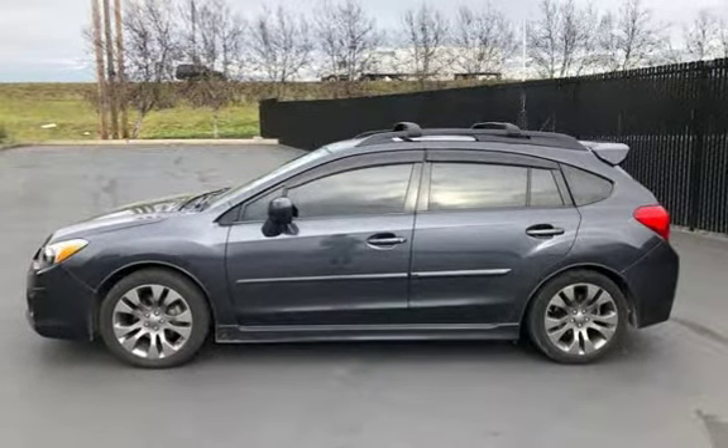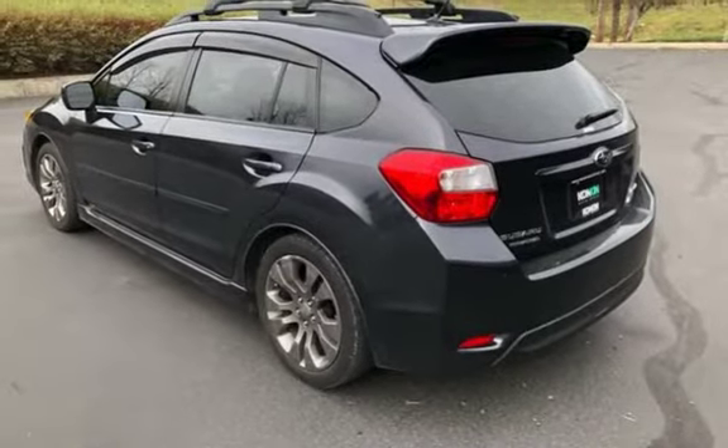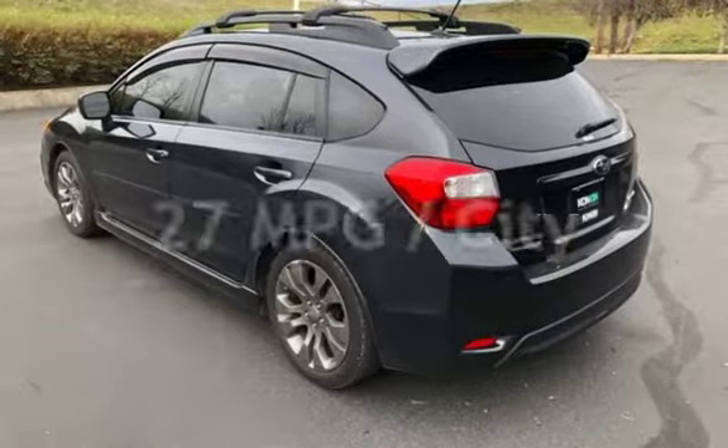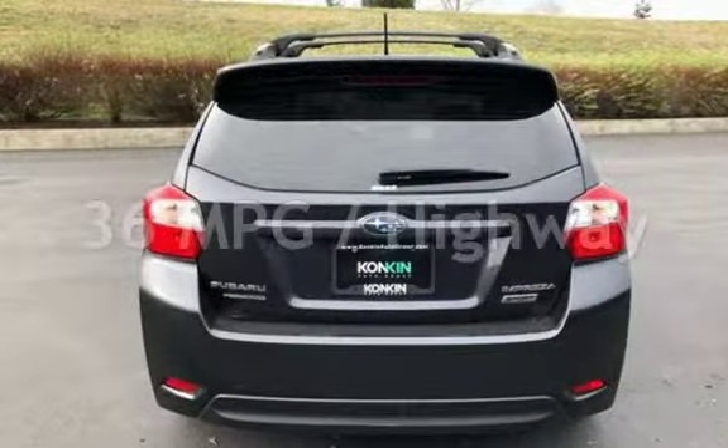This Subaru has less than 61,000 miles on the odometer. Estimated fuel economy for this vehicle is 27 miles per gallon in the city, and 36 miles per gallon on the highway.